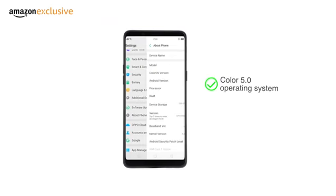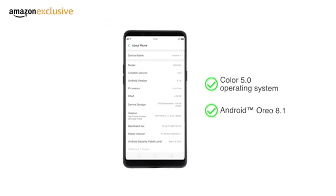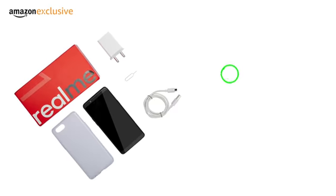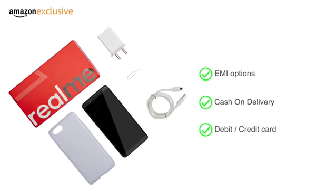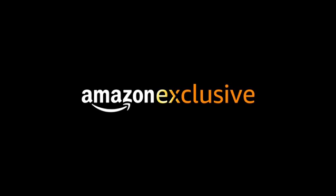The phone runs on Color OS 5.0 on top of Android Oreo 8.1. The phone is made available through various EMI options, cash on delivery, and payment through your debit or credit card. An Amazon exclusive.